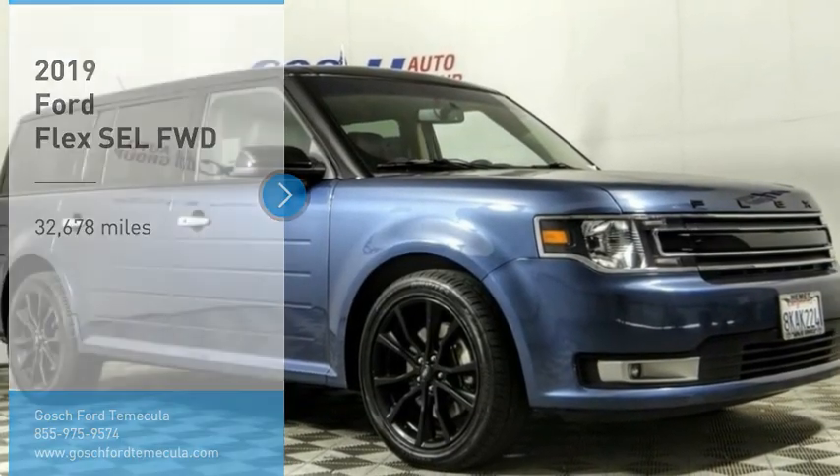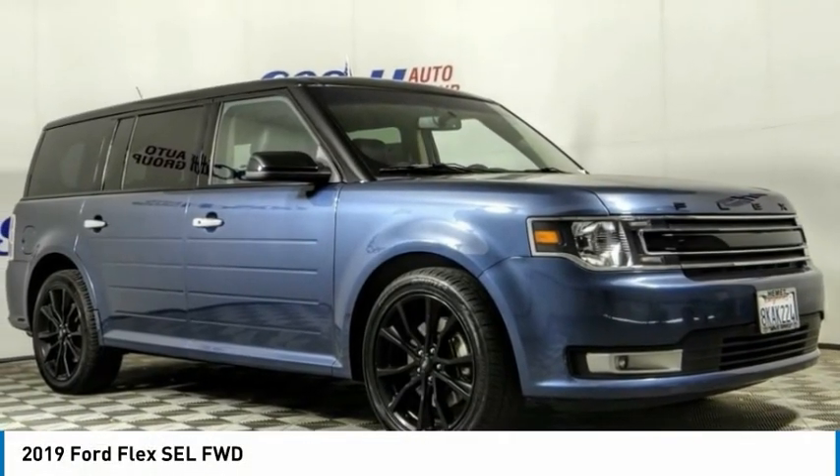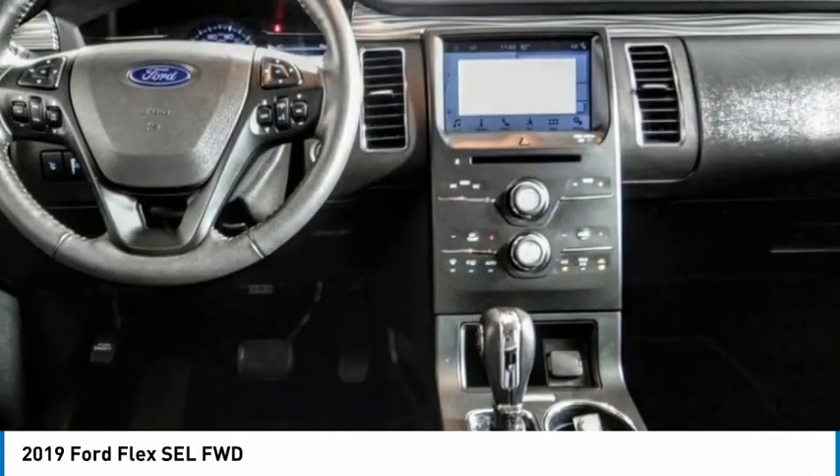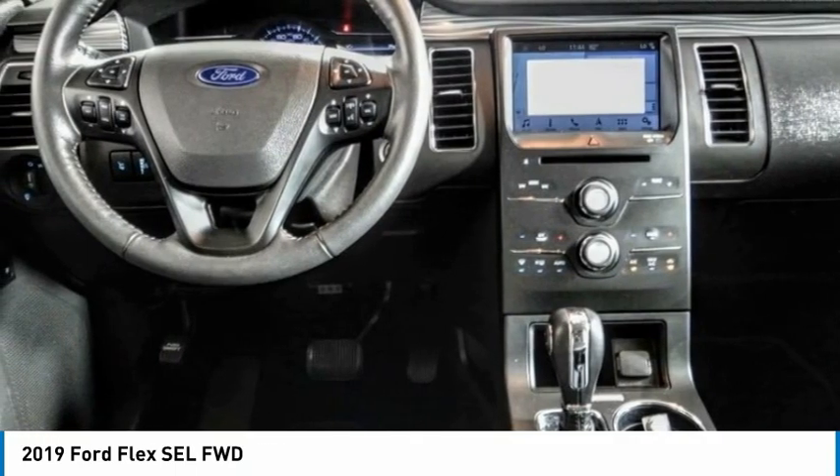Looking for the right vehicle? Check out the 2019 Flex. Flex isn't just exciting to look at, it's exciting to drive. It hunkers down, puts a limit on lean.